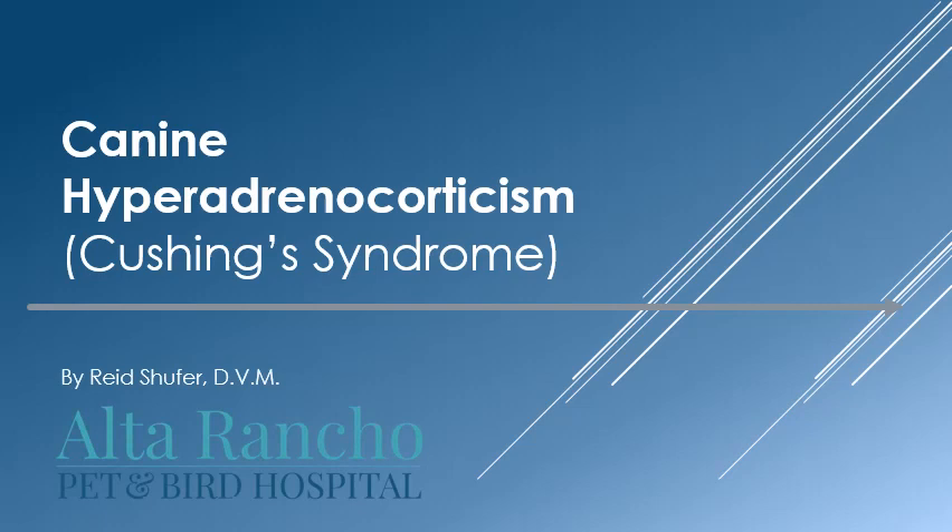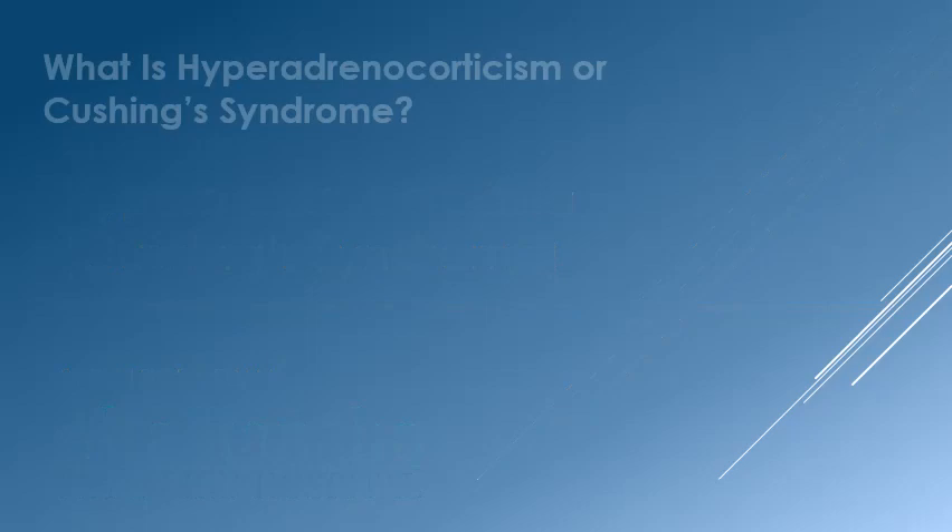Hello. This is Dr. Reed Schufer from Alta Rancho Pet and Bird Hospital. This presentation is aimed at informing our clients and other pet owners about canine hyperadrenocorticism, or Cushing syndrome, a problem that affects many older dogs. I hope that you find this presentation both useful and informative.